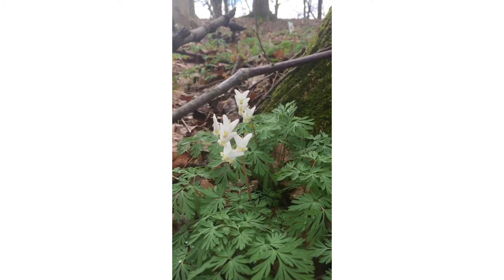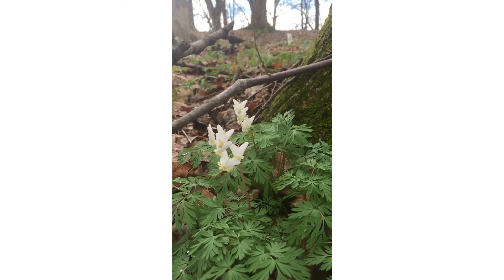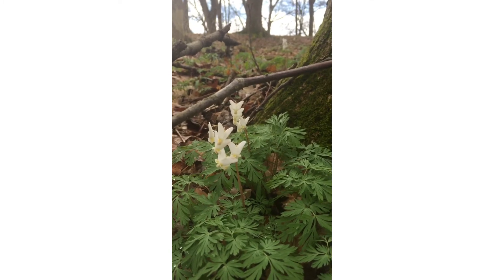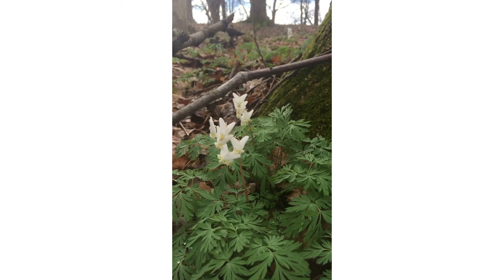Usually about a week to a week and a half after the Dutchman's breeches are blooming, we'll have another plant come up which is a very close almost look-alike called squirrel corn. I'm going to keep my eyes out for that one — I haven't found it yet. I have found that the spring wildflowers change almost daily: new plants emerge, blossoms open, things change so quickly. It's almost like going on a treasure hunt on the trail.